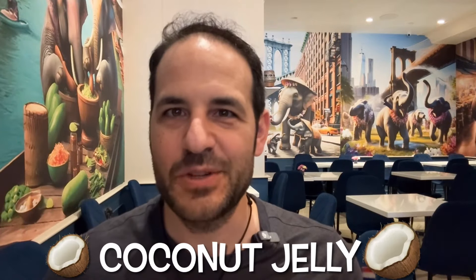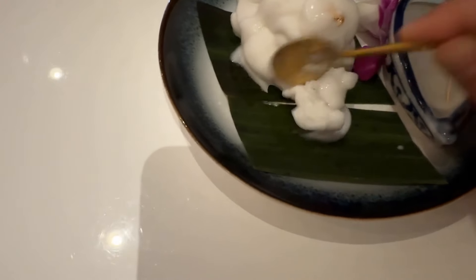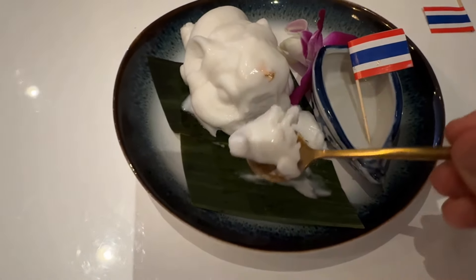Now the desserts at Elephant District change from time to time, but I'm having the coconut jelly. As this is Elephant District, it is shaped like an elephant — it's not ice cream, which is what I thought at first. I'm soaking this elephant, pouring the coconut milk on. So now you know it's definitely not ice cream — I just broke the elephant's nose! I like it. It's pretty dense and it definitely needs the sweet coconut milk to really be a dessert, but I like how it's pretty light, which is important because I just had two entrees.